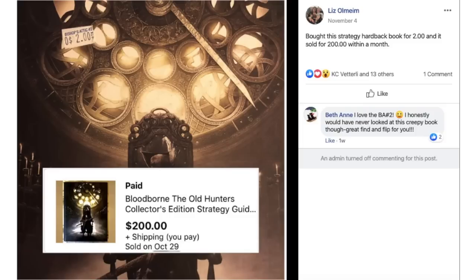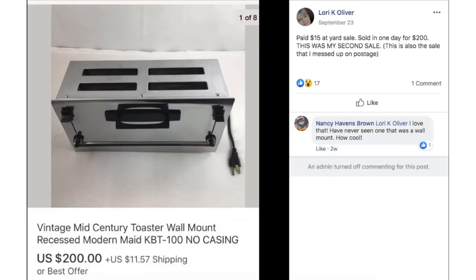Liz bought a Bloodborne: The Old Hunters Collector's Edition Strategy Guide hardback book for $2 and it sold for $200 within a month. Lori — on her second sale — paid $15 at a yard sale for a vintage mid-century toaster with wall mount and sold it in one day for $200. Fifteen bucks turned into $200.